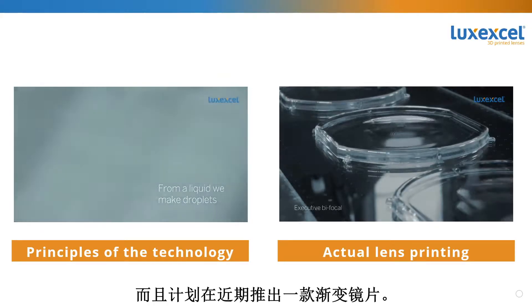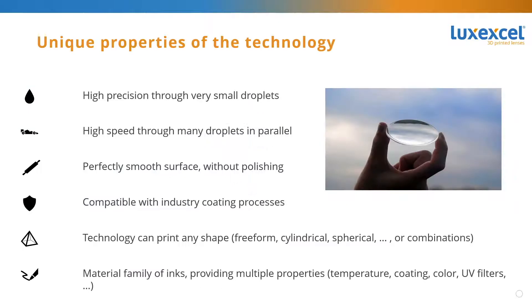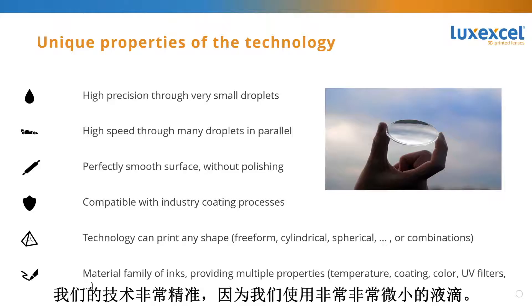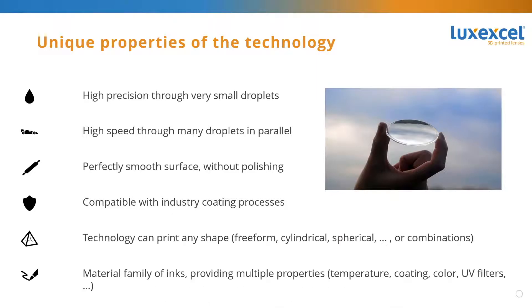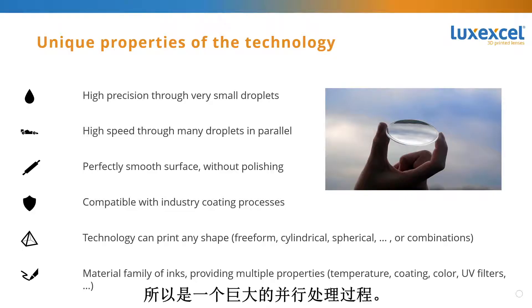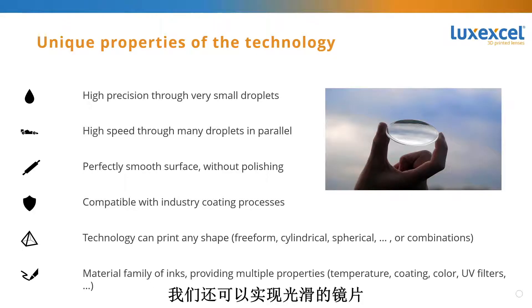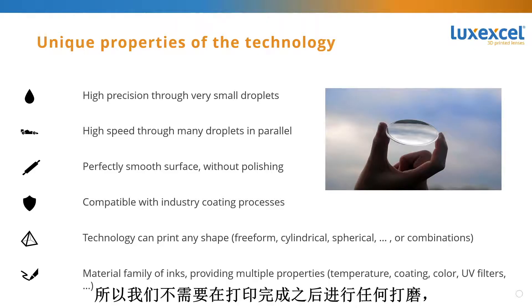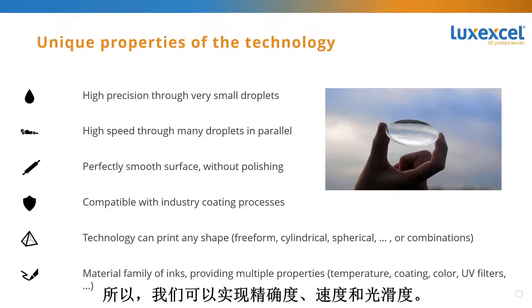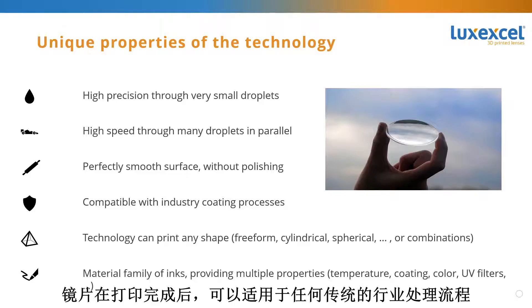Guido, could you share more about what can be done with our technology? Our technology is very precise because we use very small droplets. We achieve high speed because we apply many droplets at the same time in parallel — it's a massively parallel process. We also achieve smooth lenses requiring no polishing after printing, because droplets by themselves are very smooth. So we achieve precision, speed, and smoothness.